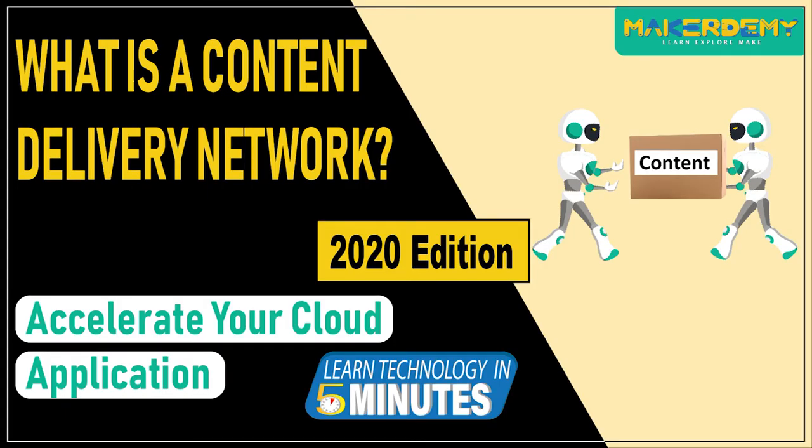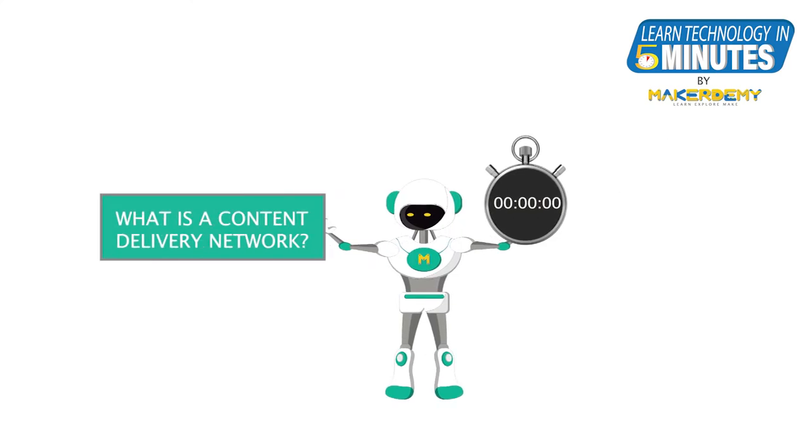Hi guys, welcome to another episode of Learn Technology in 5 Minutes by Maker Demi. This is Naveen and I am part of the instructor team at Maker Demi. In this episode, we will learn about the content delivery network and why it is important.